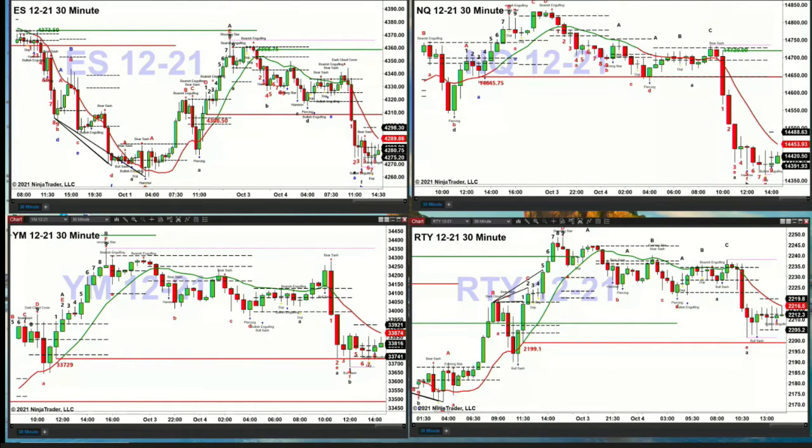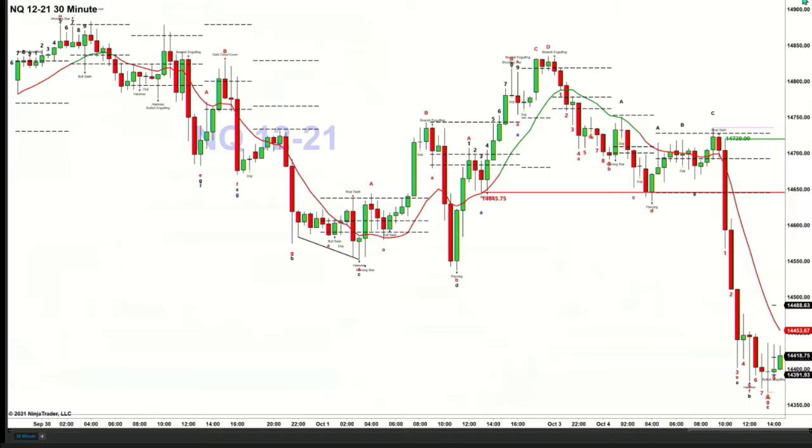The Nasdaq 100 is down two and a half percent, so let's focus on the NQ. On the NQ there's going to be a rally — it'll be because of wave number seven, that's been confirmed, that's letter G. A TD9 count bottom has been confirmed. What we now have is a bullish structured profile that suggests any close above 14,416 will see the NQ target 14,454. Above that level, price will target 14,488, and above that level, all the way back to 14,720.